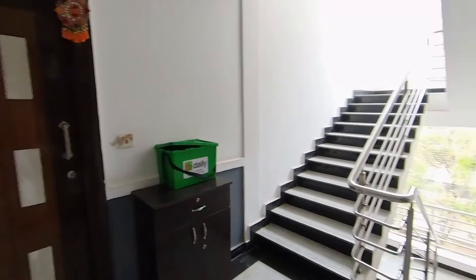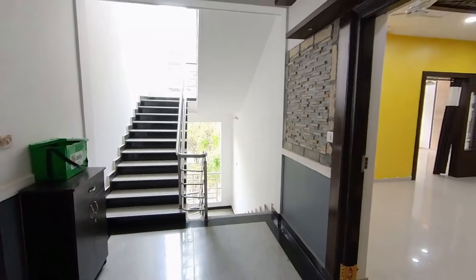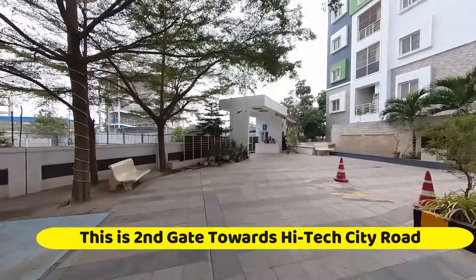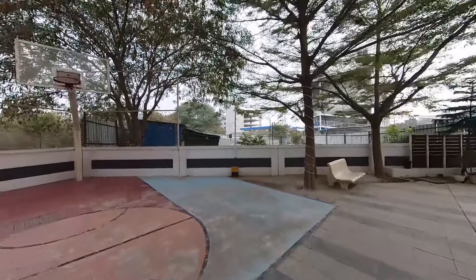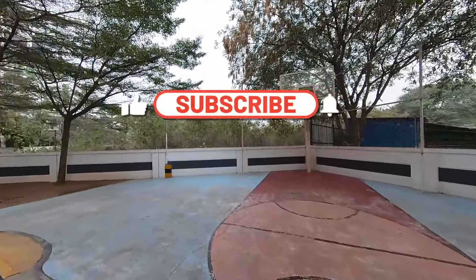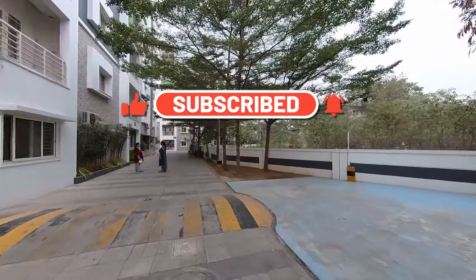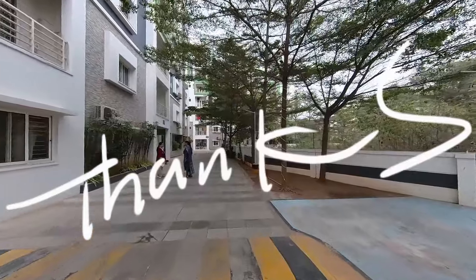Let's go out and check. Let me show you the second entry — when the video started, we entered through the first entry from N Convention. This is the second gate towards Hi-Tech City Main Road. We also have a basketball court here with ample space. If you like this video, please subscribe to our channel and press the bell button. Thank you.